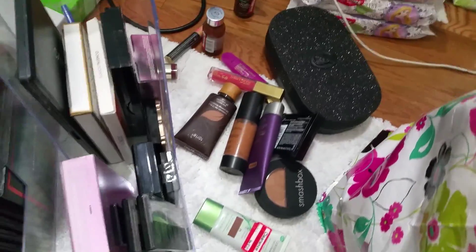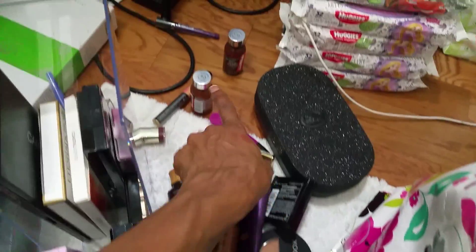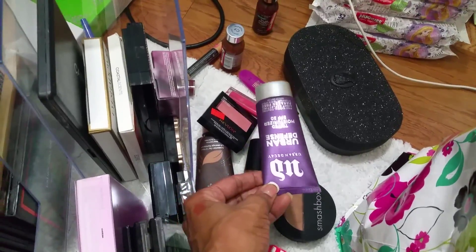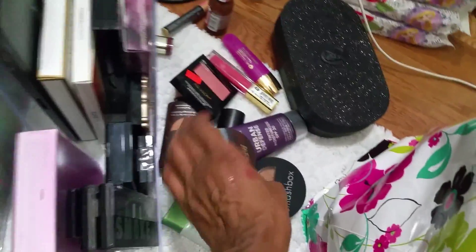I had two of those but never used that one. Then these foundations: CoverGirl, Smashbox, another Smashbox, Tarte, L'Oreal, some Revlon stuff, Urban Decay tinted moisturizer, and another Tarte foundation.